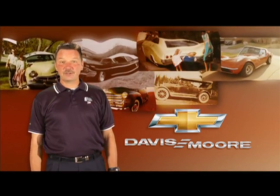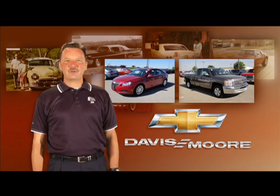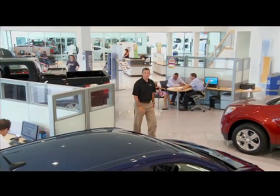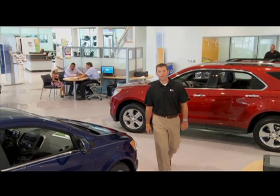With over 100 years of innovation to build on, the Chevys that we offer at Davis-Moore are some of the best values on the road today. Especially now, because you can choose any new 2012 Chevy and we'll give you the same discount that GM and Davis-Moore employees get.